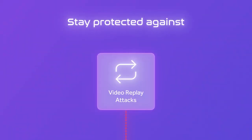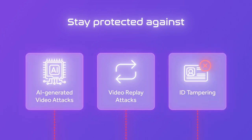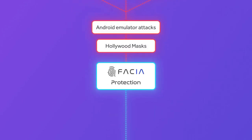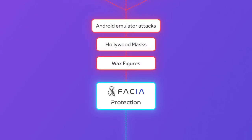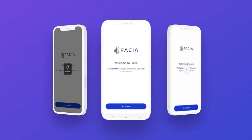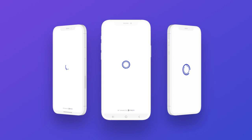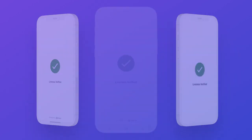Stay protected against video replay attacks, AI-generated video attacks, ID tampering, and even sophisticated threats like Hollywood masks, wax figures, and lifelike dolls. Experience face liveness detection in less than one second, thanks to Fascia's real-time 3D face verification and powerful micro-analysis.